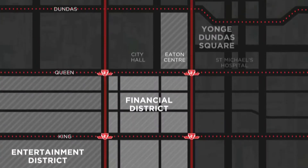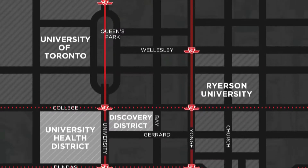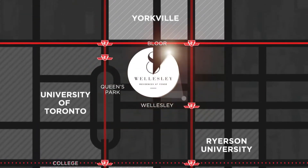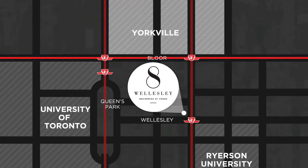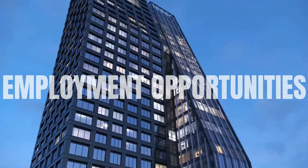Number three: post-secondary institutions. 8 Wellesley condos is the perfect choice for post-secondary students looking for off-campus accommodations during the school year. Major downtown campuses including University of Toronto, George Brown College, and Ryerson University are all easily accessible from 8 Wellesley.